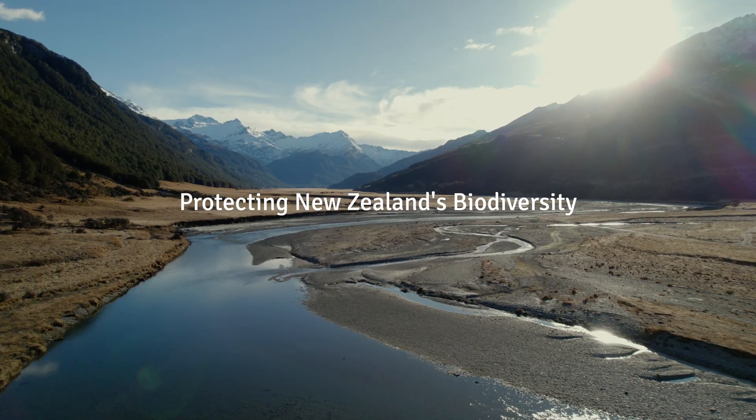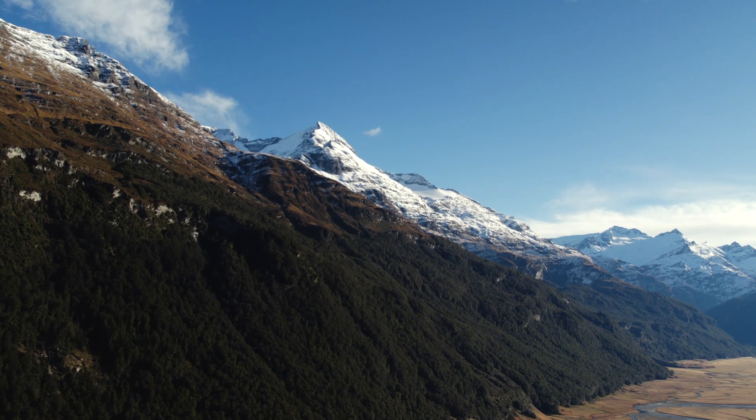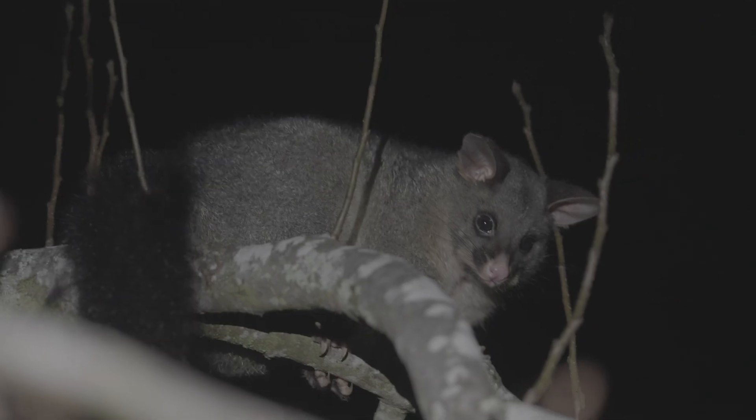Welcome to the Southern Lake Sanctuary, the backyard of Queenstown, New Zealand. It's home to some of the world's most stunning landscapes and diverse wildlife, but our natural paradise faces a significant threat from invasive predators.